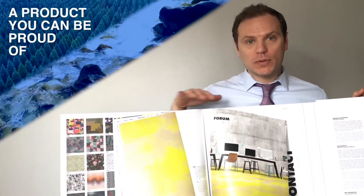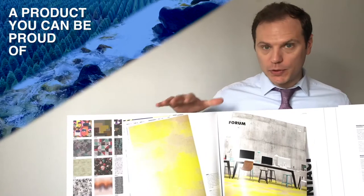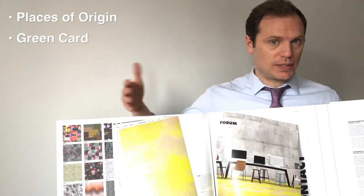Many of you care about the environment, and so does Object Carpet. This collection, including most of the products, is made from 70% recycled material for all their new products. They also have other products made from 100% recycled material.